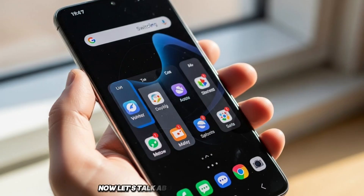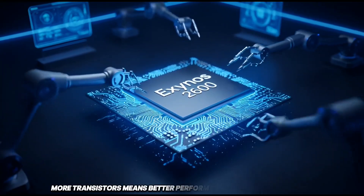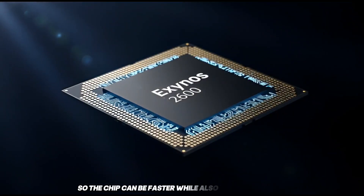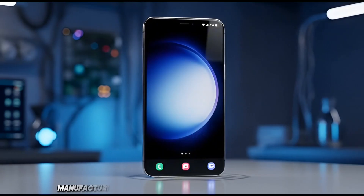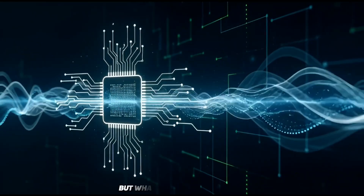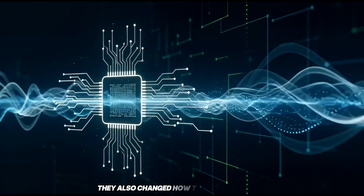Now let's talk about the 2 nanometer part, in simple terms. Smaller number means more transistors packed into the chip. More transistors means better performance and better efficiency, so the chip can be faster while also using less power. This is cutting-edge stuff — not many companies can even do this. Samsung manufacturing a 2 nanometer chip is a big achievement by itself. But what makes this interesting is that Samsung didn't just rely on the smaller size. They also changed how the chip is designed. And that shows maturity.